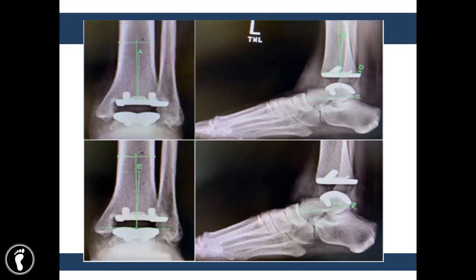Post-operative lateral weight-bearing radiographs were used to assess five parameters. The sagittal tibial component alignment was defined as the angle between the longitudinal axis of the tibia and a line perpendicular to the component, labeled B. We also looked at posterior under- and overhang in millimeters labeled D, reassessed sagittal talar displacement using the tibial axis talar ratio, as well as the talar component inclination — also known as the gamma angle or dorsiflexion angle of the talus — labeled F.